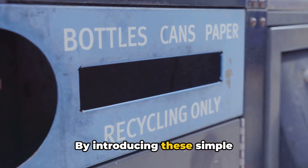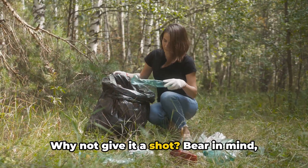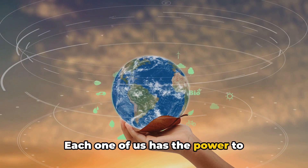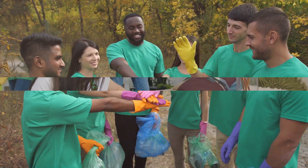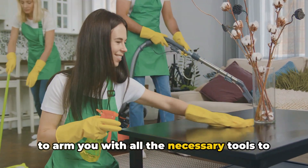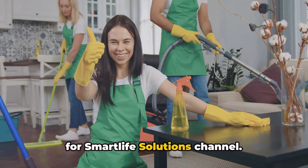By introducing these simple modifications, you can create a substantial impact on the well-being of our planet. Why not give it a shot? Bear in mind, even the smallest actions count — each one of us has the power to contribute to a cleaner, healthier world. Stay tuned for more tips and tricks on adopting a green lifestyle. Our aim is to arm you with all the necessary tools to continue on this path to green living.